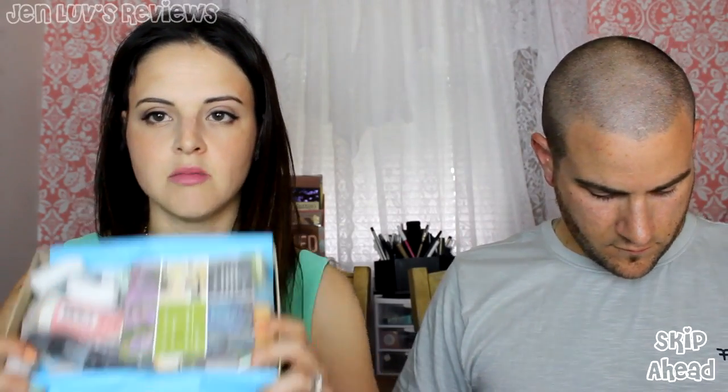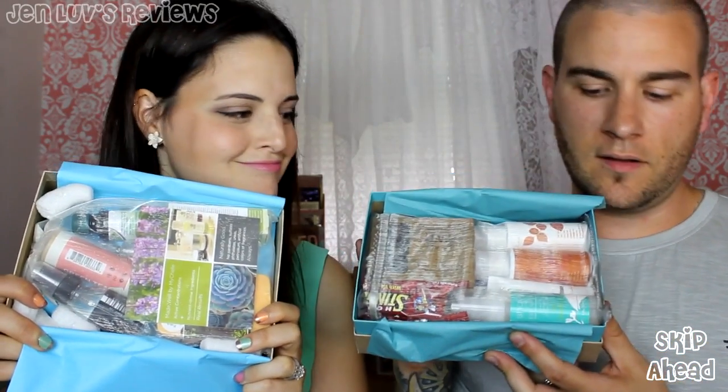This is how mine looks when I open it up. My peanuts are falling out. Smells good. I smell tea tree oil. Mine smells citrusy.